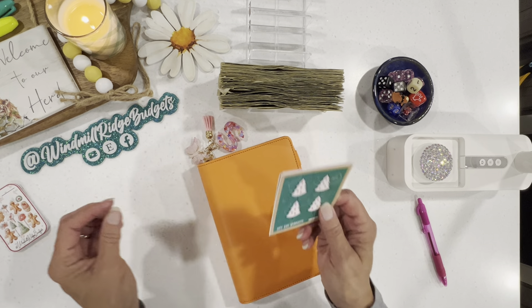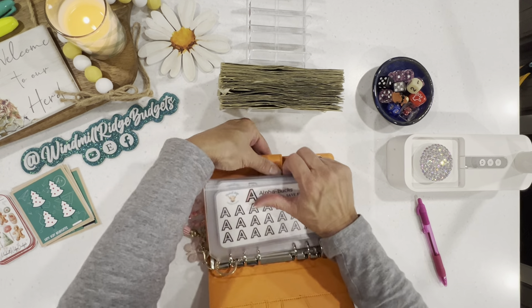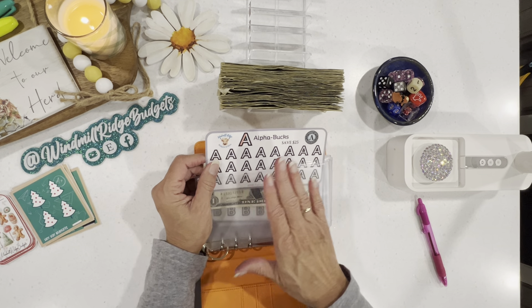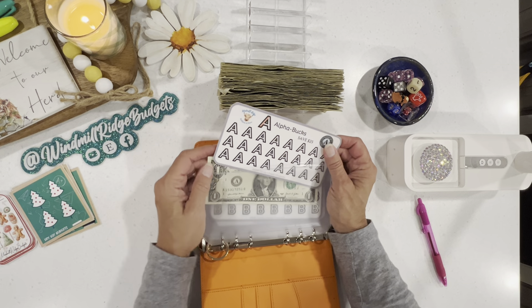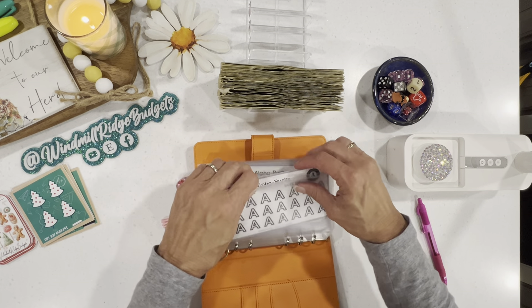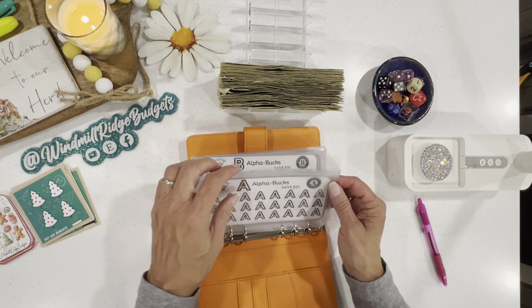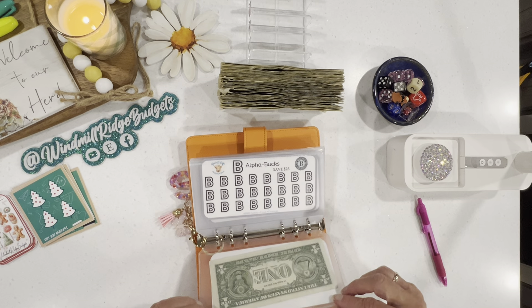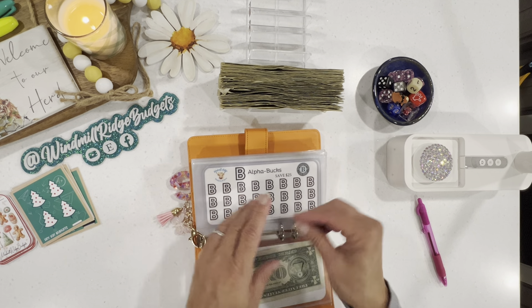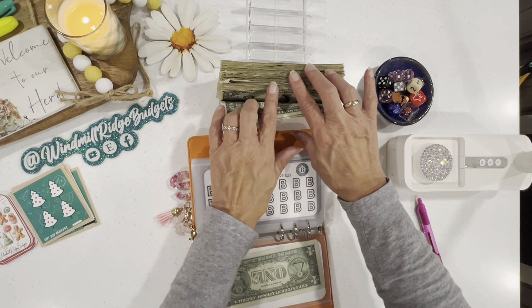First, we need some dollars to play with, so let's put these to the side and get started. I made a whole new set of these because my other ones had been used and reused so many times they were getting a little raggedy. So I printed a new set, and I do have one A in the front here. I know I've got B's because I just put them in.